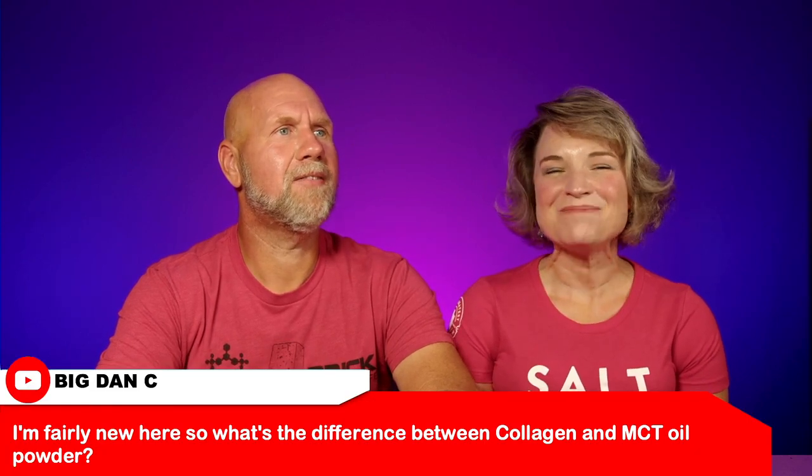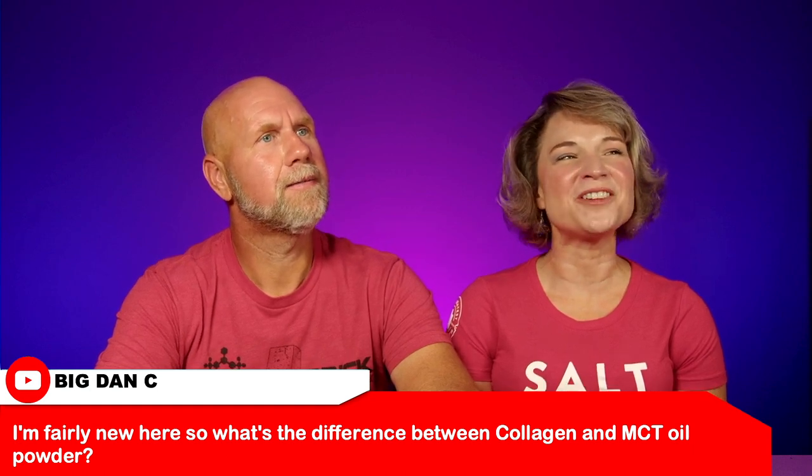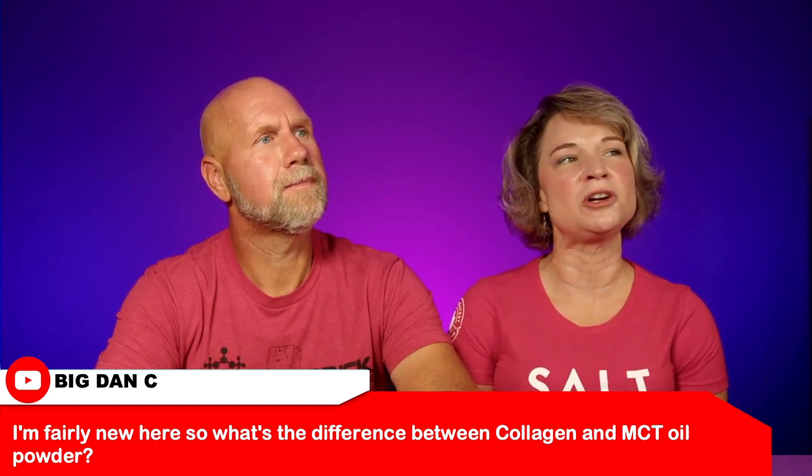Next is from Big Dan C. He says: 'I'm fairly new here. What's the difference between collagen and MCT oil powder?' Pretty simple — one is going to be a fat and one is primarily a protein, a collagen protein. A lot of people like to mix them. Rachel, for example, does not like having collagen in her coffee because of the texture it gives, but she loves the MCT oil powder because it's like adding fat, butter, or whatever kind of fat you want in there. One gives you more fat, one gives you more protein.